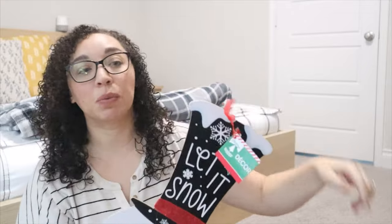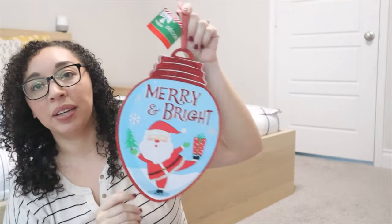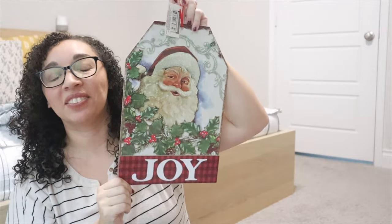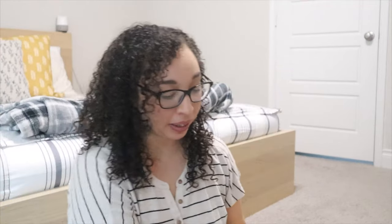These are actually like particle boards — the other ones were felt. I grabbed this cute little snowman, and a couple of these I also plan on putting in our downstairs guest bathroom to Christmas that space up as well. These are particle board and I thought they were really cute. The Santa Claus is actually really nice, and so is this one — it's really pretty. And again, these are from the Dollar Tree so they're only a dollar. Can't beat that.